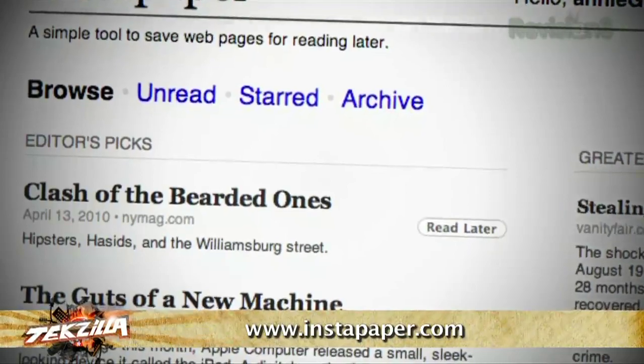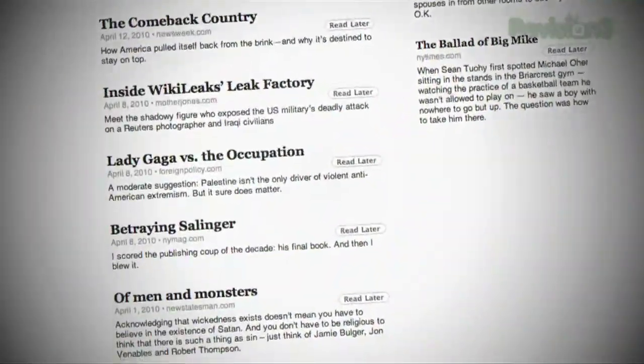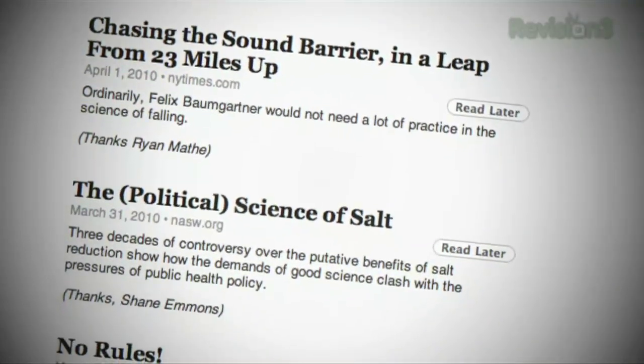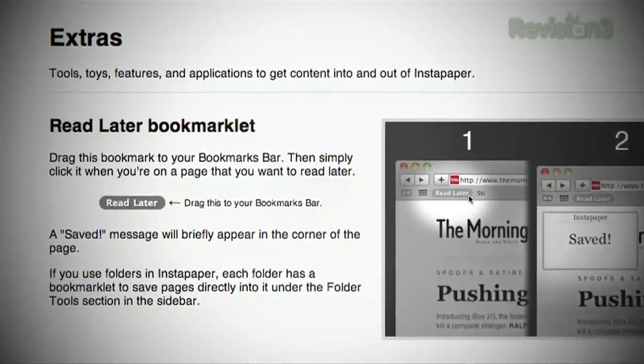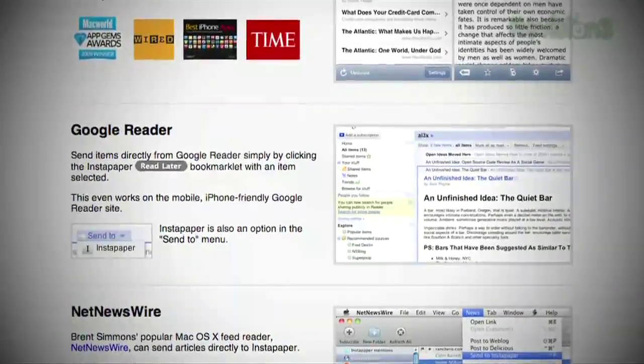Sometimes it's hard to keep up with all those news feeds and blog posts that you want to read every day. While there are plenty of bookmarking sites out there, sometimes you don't want your links to be social. Instapaper is a way to create your very own daily periodical filled with stuff you want to read. Either drag the bookmarklet up into your bookmarks bar, install the plug-in, or add Instapaper as a send-to option in Google Reader.